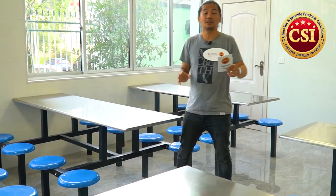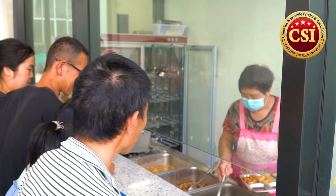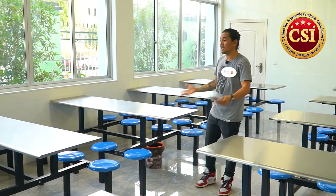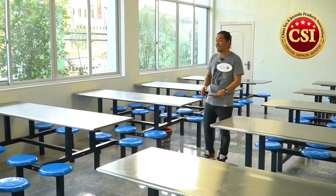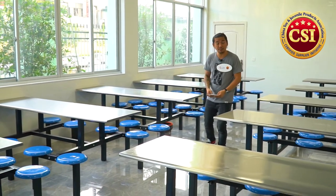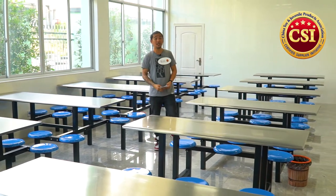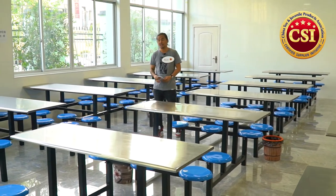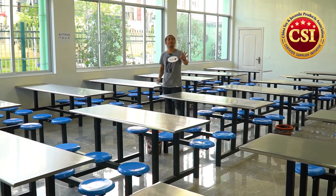One of the criteria we evaluate is social responsibility — it's not only about efficient and productive workers, you also have to take good care of your employees. Kid Mary has a canteen with 23 tables that can cater to more than 160 employees at a time. They serve authentic Chinese food — I had lunch here earlier — and it's company-owned. I give them five stars for this.